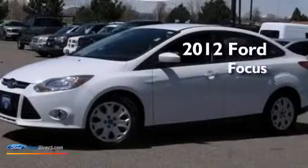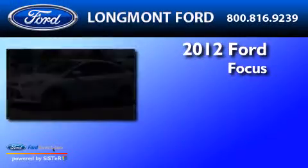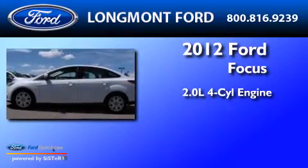This is a 2012 Ford Focus. It has a 2.0 liter 4-cylinder engine and an automatic transmission.